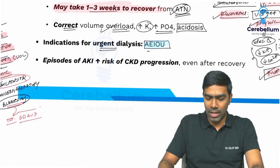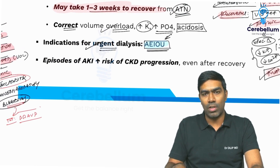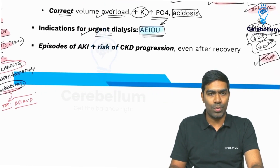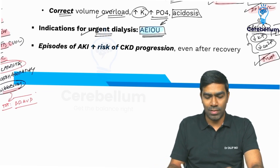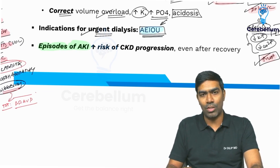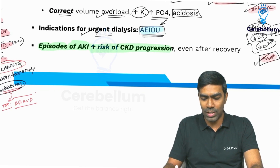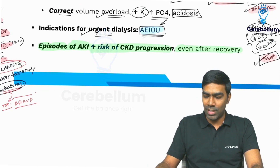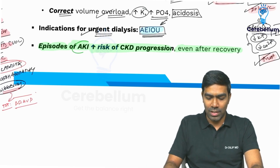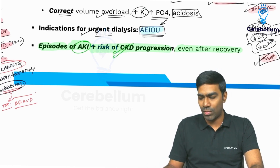You can remember the indications for urgent dialysis in the setting of AKI with the help of the mnemonic A-E-I-O-U. And an important point from Harrison is that episodes of acute kidney injury increase the risk of CKD progression even after recovery. Even if you recover from AKI, there is a definite risk of CKD progression.